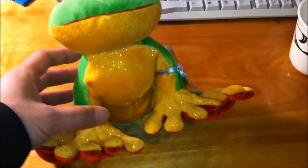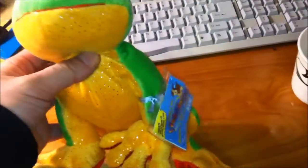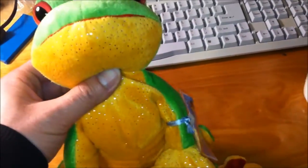Webkinz has a lot of different plush animals and this is just one of them. I love the color — green with yellow and this sparkly red stomach.